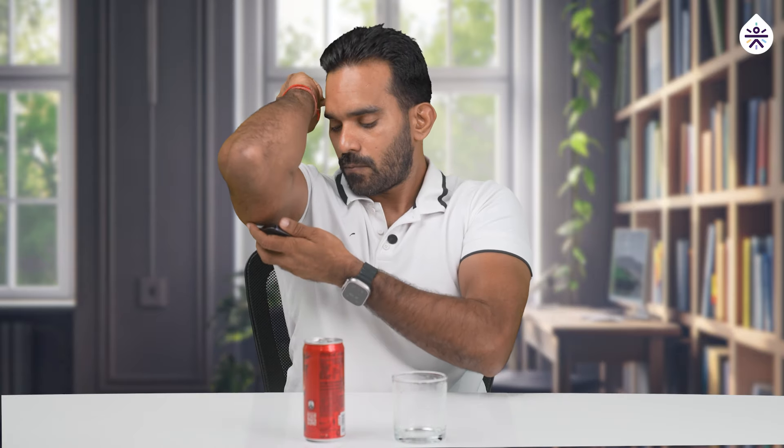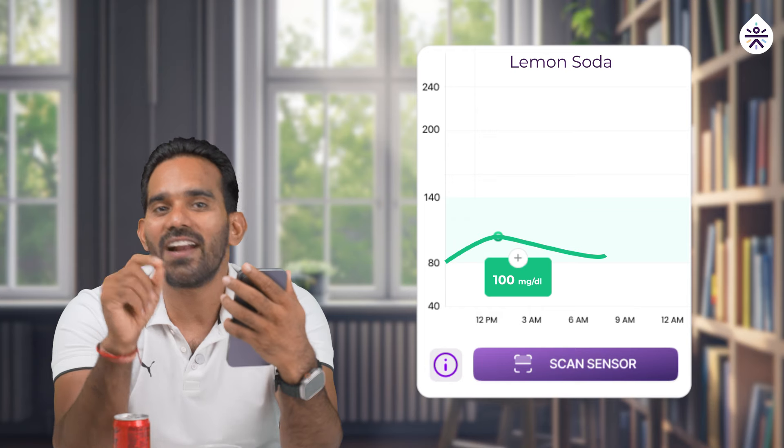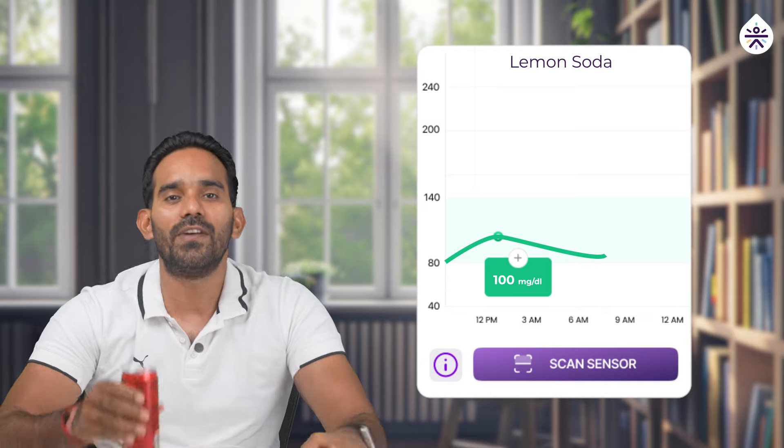I'm consuming 200 ml of lemon soda, similar in volume to the Coca-Cola. It has been 30 minutes now. Let's check my blood sugar level again. My blood sugar level right now is only 100 MGDL — that's a spike of 20 MGDL, which is much lower than the spike from Coca-Cola.